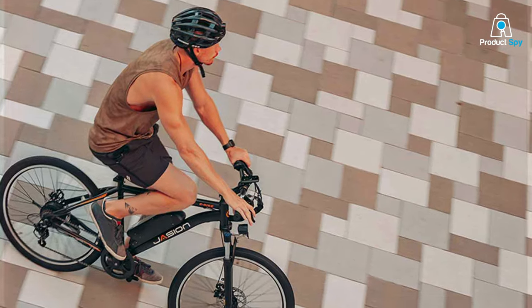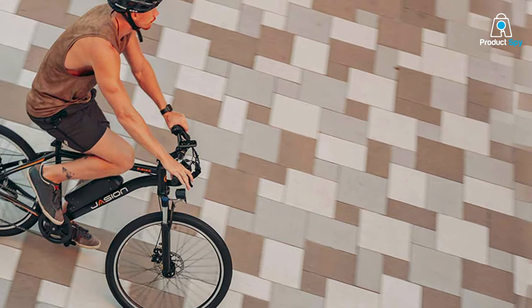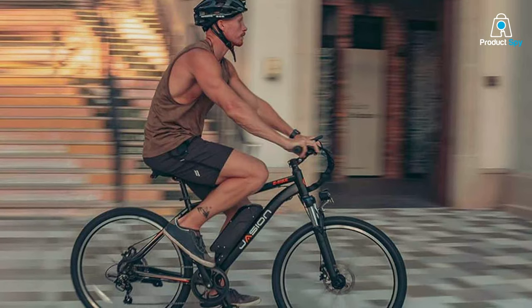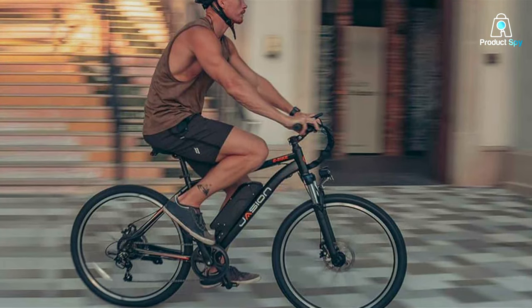Moreover, the Jaijin EB-5's electric assist mechanism is seamlessly integrated, providing a natural riding experience that can be adjusted to match your effort level. Whether you're climbing steep inclines or cruising on flat surfaces, this bike delivers consistent power, ensuring a satisfying ride every time.